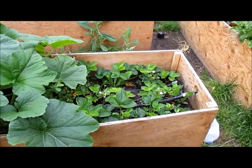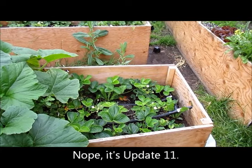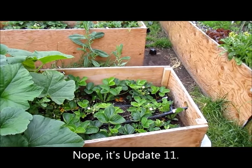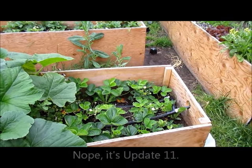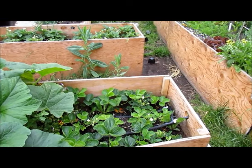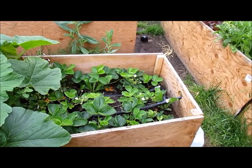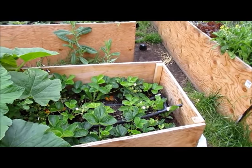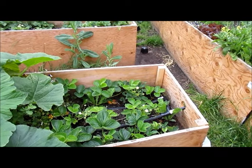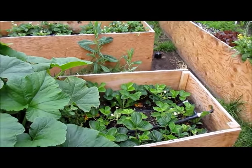This is update 10, I believe, of the French Bio-Intensive Raised Bed Organic Garden. I'm still getting blossoms on my June-bearing strawberries and some berries, even though June is almost over.